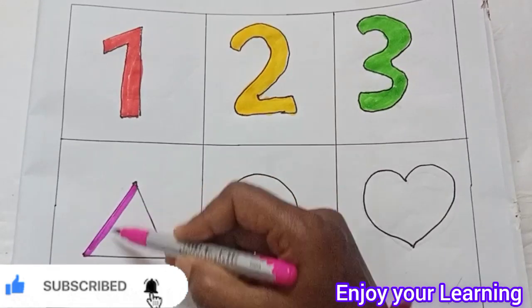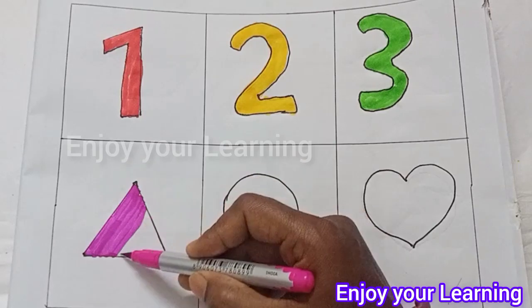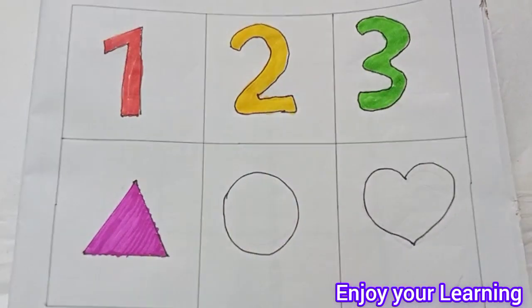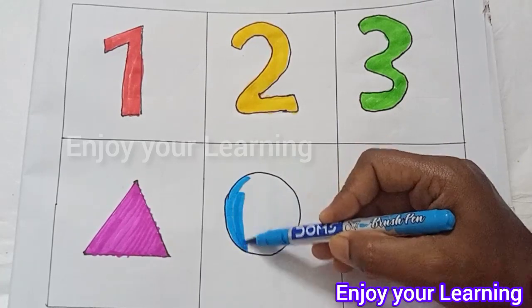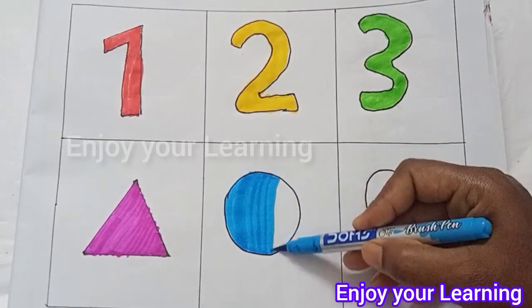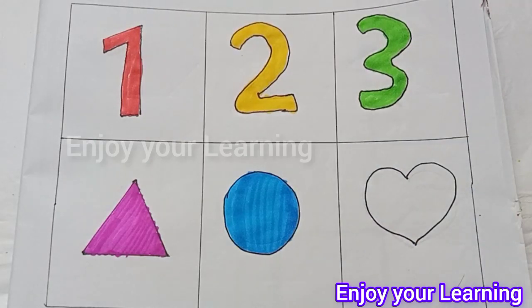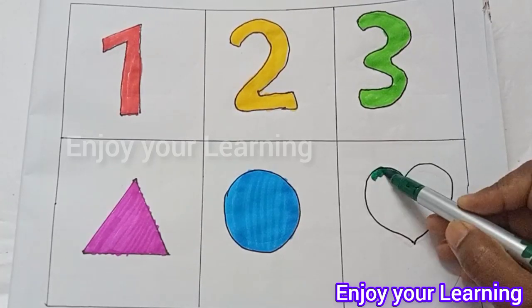Pink color, triangle. Pink color triangle — Sun. Oh, sky blue color — Circle. Forest green color — Heart.